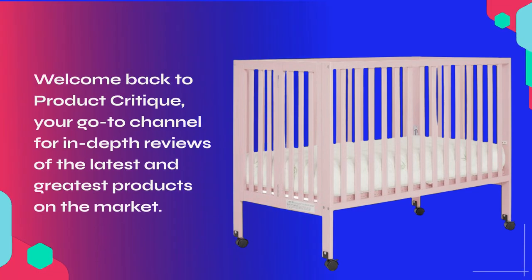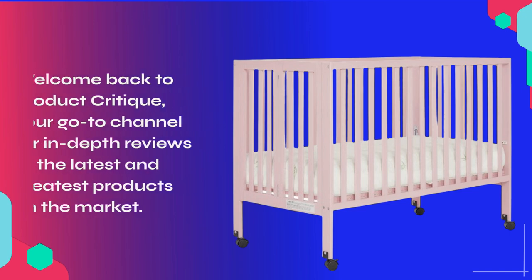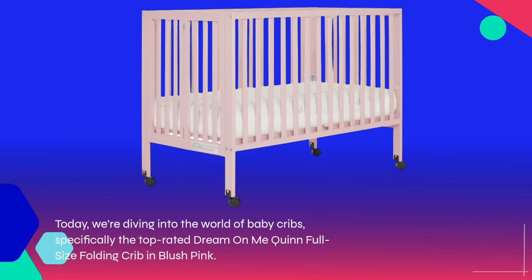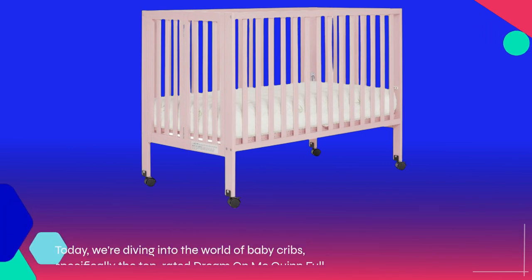Welcome back to Product Critique, your go-to channel for in-depth reviews of the latest and greatest products on the market. Today, we're diving into the world of baby cribs, specifically the top-rated Dream on Me Quinn full-size folding crib in blush pink.